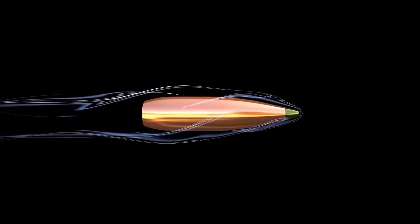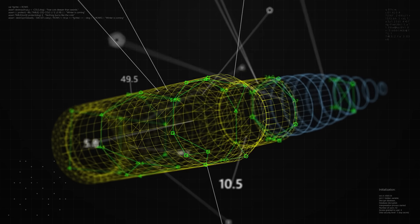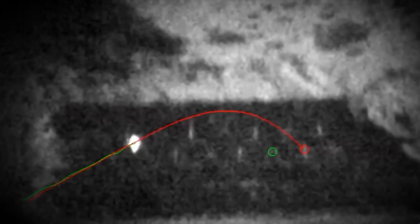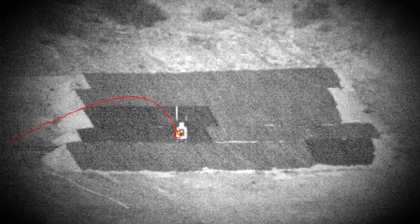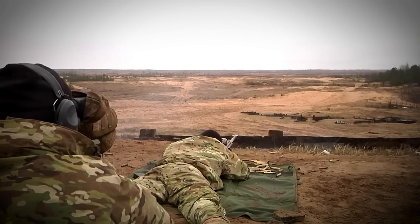Laser designation requires that the target be continually marked until the projectile impacts, while fire-and-forget finds the target autonomously once deployed. This is important, given that an operative may be interrupted and have to evacuate the area after firing, and more prominently because laser targeting systems can be detected and jammed. But if the Exacto system doesn't use laser targeting, what does it use and how does it work? Well, according to purposefully confusing information released by Lockheed and Teledyne, Exacto utilizes fin-stabilized projectiles and may also utilize a spin-stabilizing system.